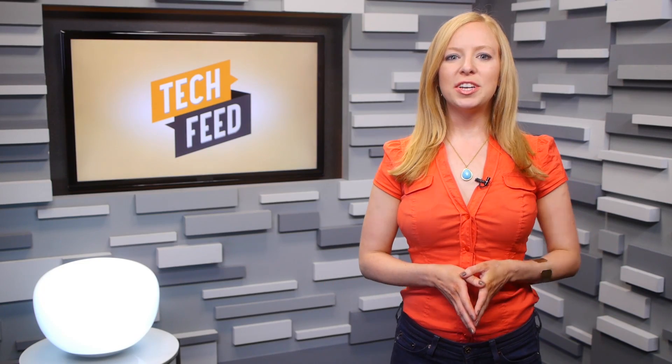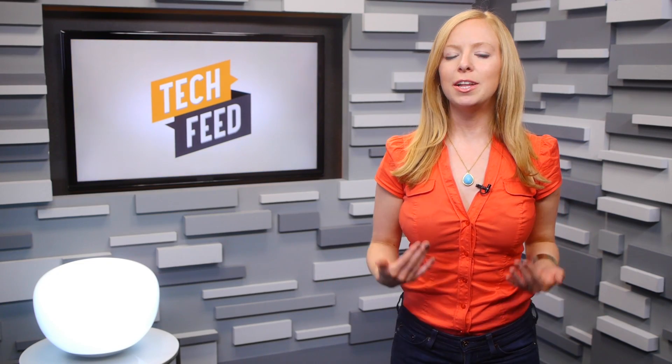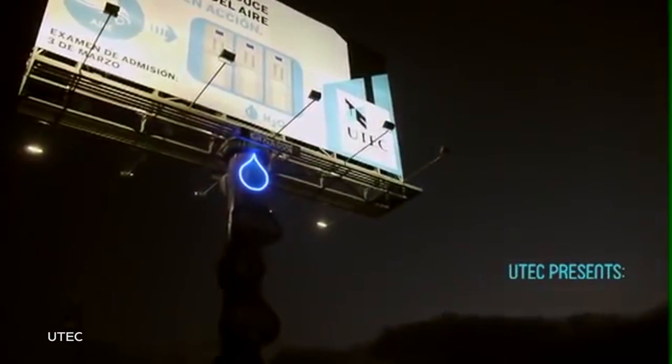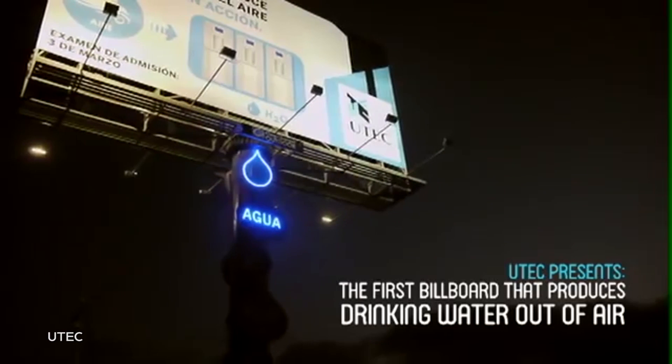Now it's a lot of processing for not much yield, so it's unlikely that this machine will single-handedly solve water shortages around the world. However, they're not the only ones addressing the problem by converting readily available material into drinkable water. In Lima, Peru, where 1.2 million people lack running water, engineers partnered with an ad agency to create a smart billboard that captures the humidity in the air in order to generate clean drinking water.